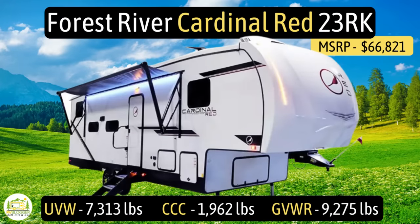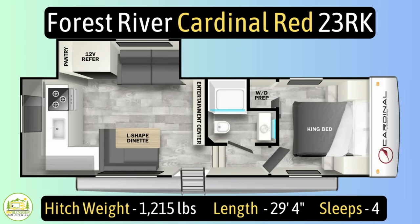This fifth wheel is the Forest River Cardinal Red, model number 23RK. It has an unloaded vehicle weight of 7,313 pounds, a cargo carry capacity of 1,962 pounds, for an overall gross vehicle weight rating of 9,275 pounds. The hitch weight is 1,215 pounds, it measures in at 29 feet, four inches long, and it can sleep up to four people.